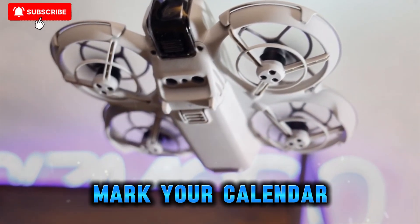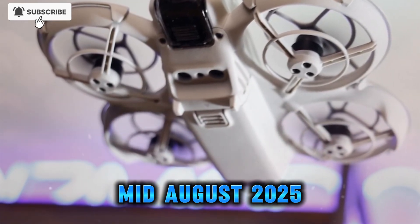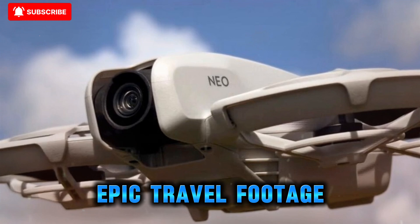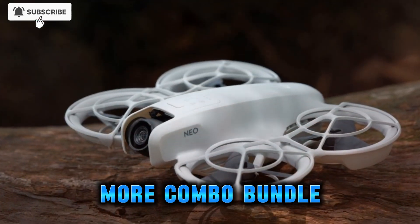Availability and bundles: mark your calendar. DJI has confirmed pre-orders open mid-August 2025, with shipment start slated for early September — perfect timing to capture fall foliage, moody landscapes, or epic travel footage. Expect two purchasing options: a standard kit and a fly-more combo bundle.